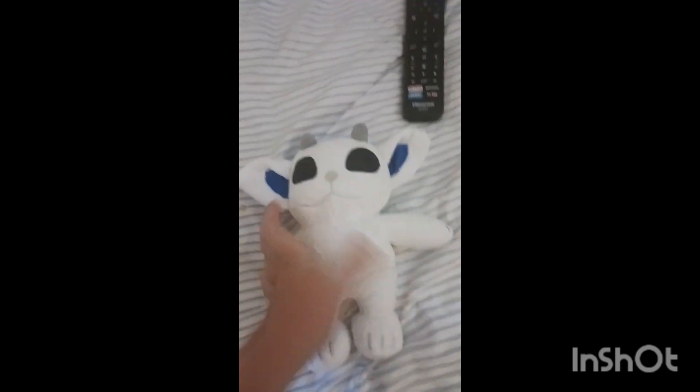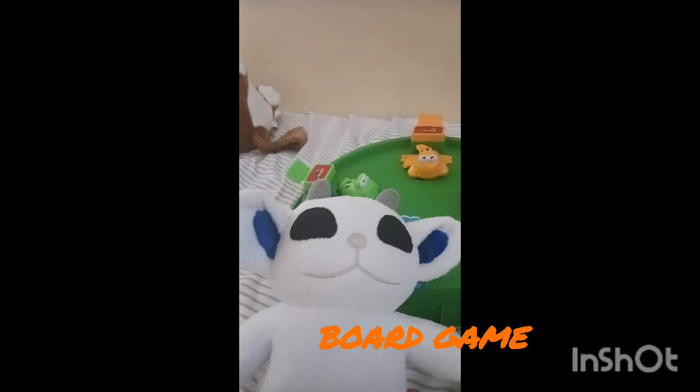He's cute. Oh my God. So we have him, and this is the front of him. This is the back of him. He has a really cute little tail, and he is as seen in the Twenty One Pilots Chlorine music video. Here's a little snippet of it.